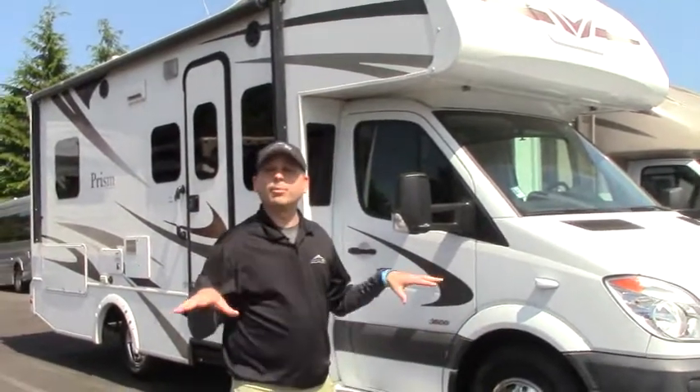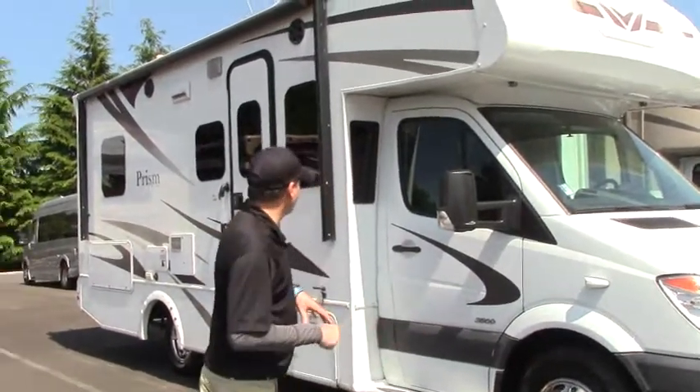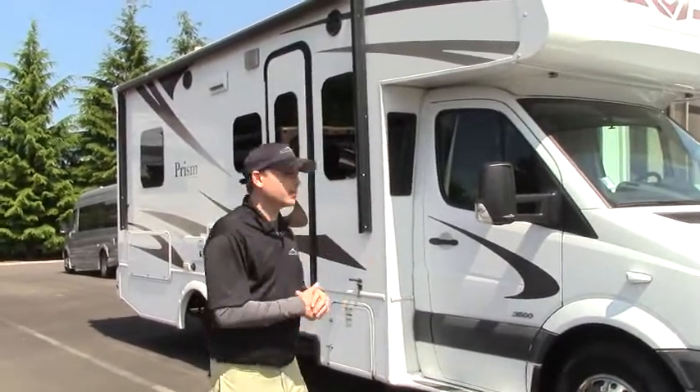Most importantly, you can go to any park that you want. This is made by Coachman and we're going to go on the outside and take a look at the inside.